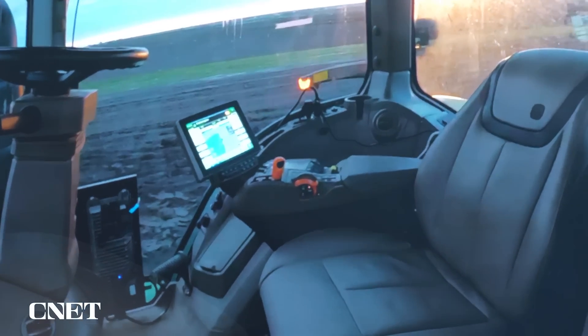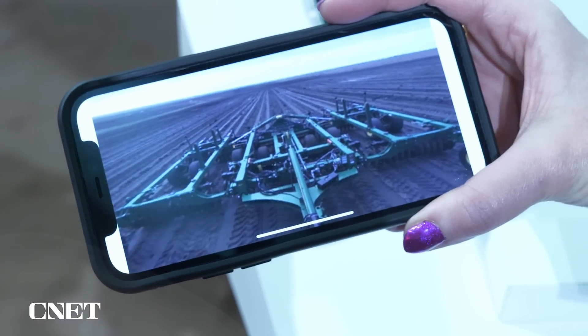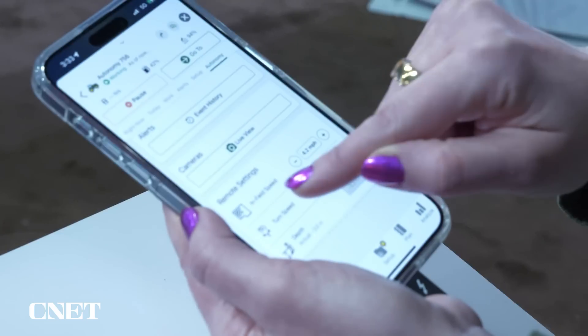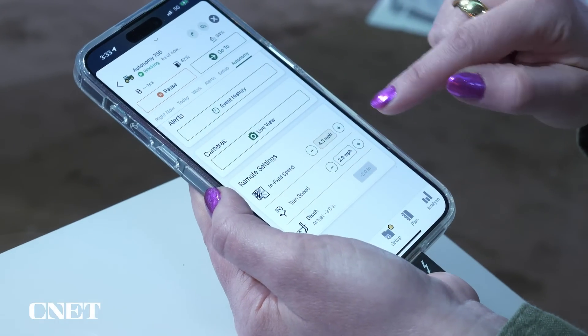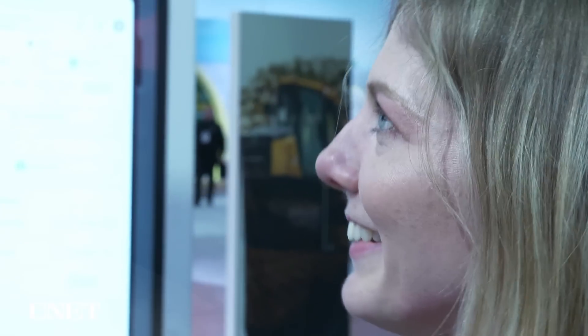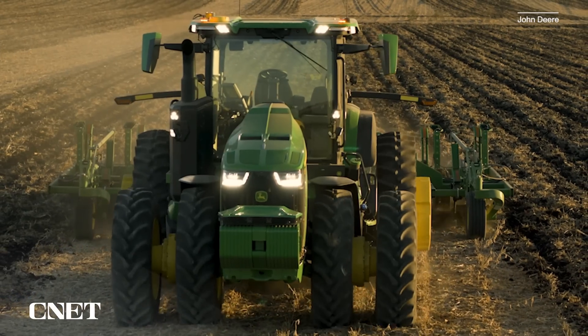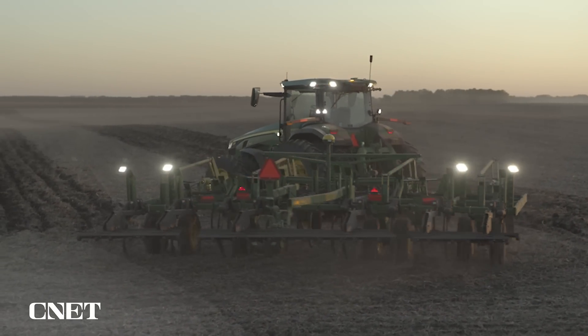There you go. And if I want to resume it, I can. I can also get a real-time feed of how things are going or change other factors. We can change the infield speed of the job and the turn speed of the job. When a farm might be busy with another job or maybe labor is in short supply, this frees up the farmer with their time to do other things.